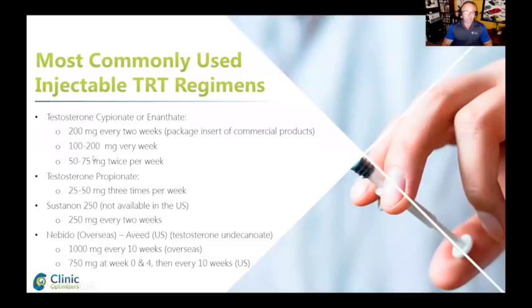I inject myself 75 milligrams twice a week with an insulin syringe. I'll show you a picture that I took of myself. Sustanon is not available in the States.